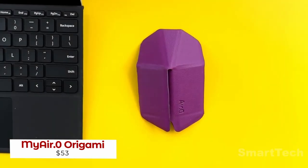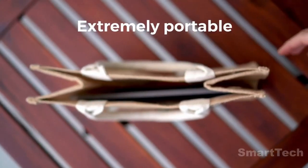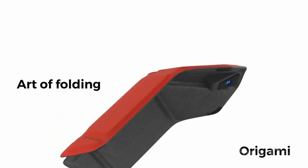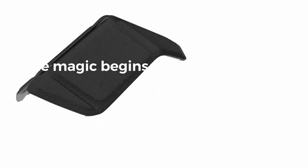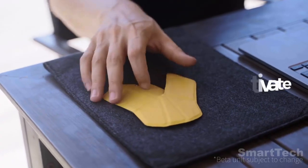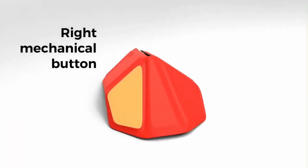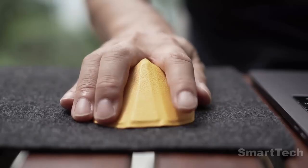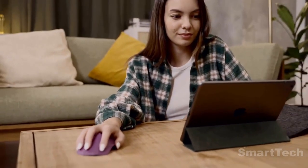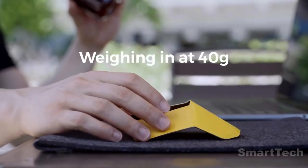Say goodbye to bulky computer mice and say hello to this origami-inspired mouse. Designed for on-the-go work, it offers a sleek and truly portable design that fits easily in your pocket or bag. Its origami design concept transforms a flat material into a sturdy 3D shaped object and back to its flat state again. The Mere Zero mouse is slim at 4.5 millimeters and lightweight at 40 grams.